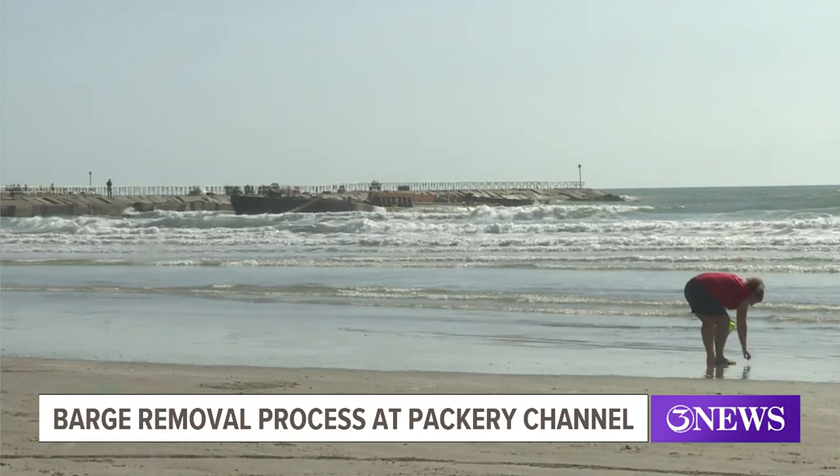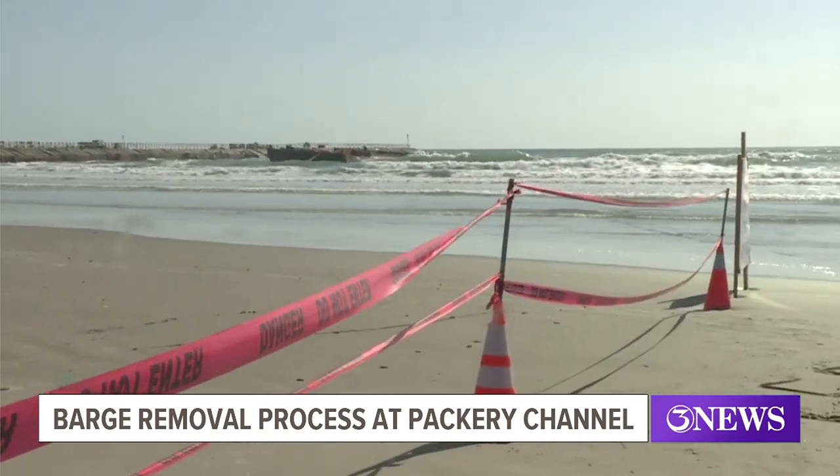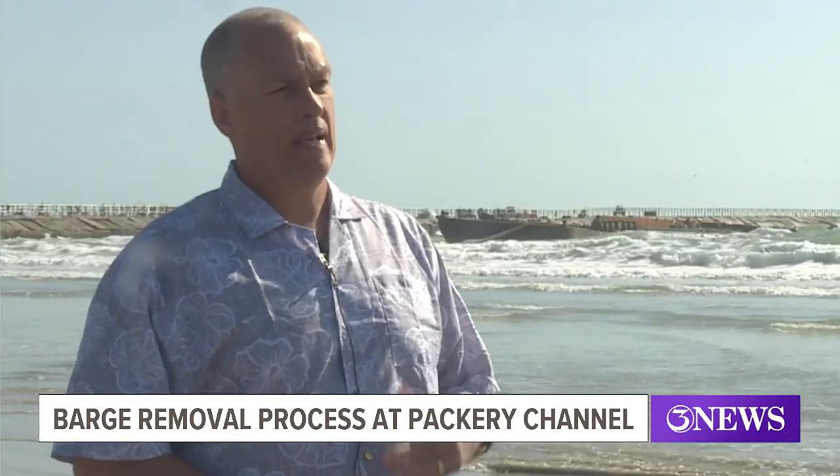Once the barge does get up on shore, they are going to maintain this roped-off work zone for some period of time, because then they're going to have to go ahead and cut it up into pieces and then remove it via truck in pieces after that.